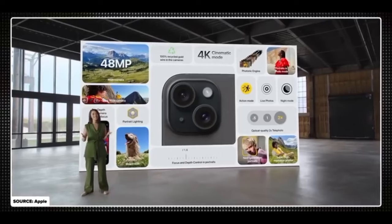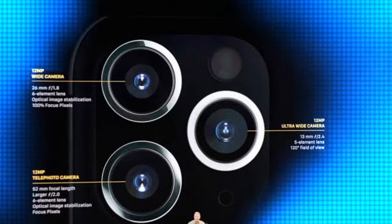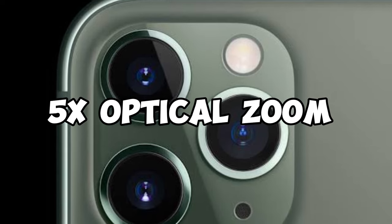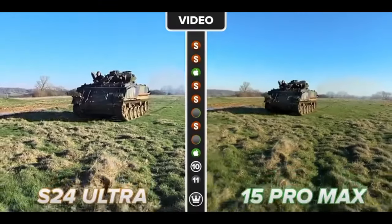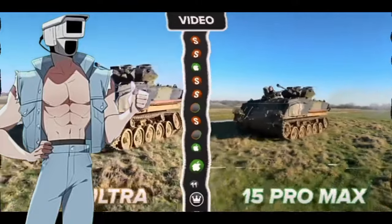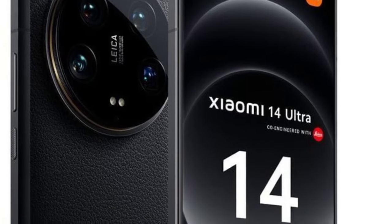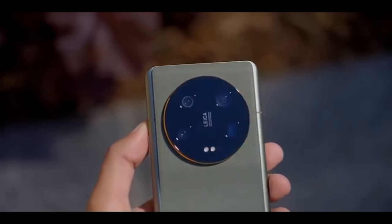The iPhone 15 has a 48-megapixel camera with pixel-binning technology that combines four pixels into one for enhanced low-light performance. It also has a new periscope zoom lens giving a smooth 5x optical zoom, and a 12MP ultra-wide camera perfect for landscape and macro shots. It supports ProRAW and ProRes, which can record videos at 4K. The Xiaomi 14 Ultra has a 32-megapixel selfie camera, plus four 50-megapixel cameras at the back, all with high-end sensors.